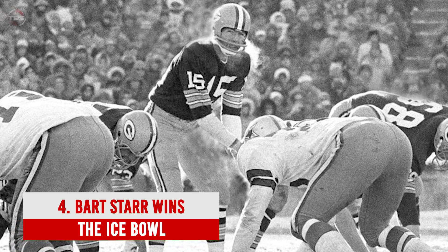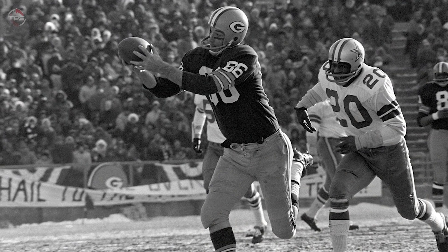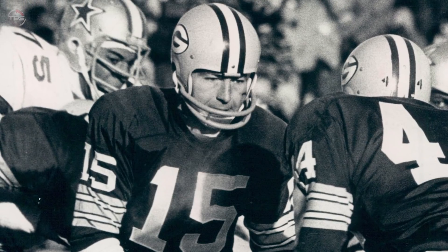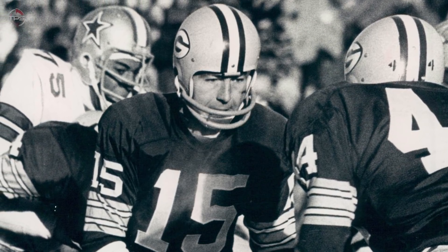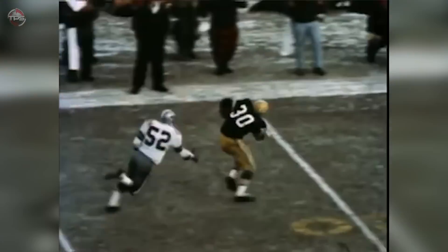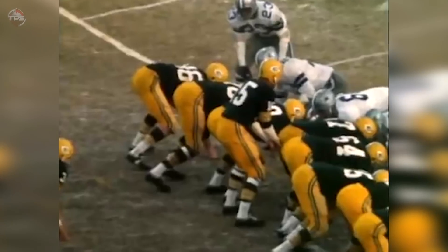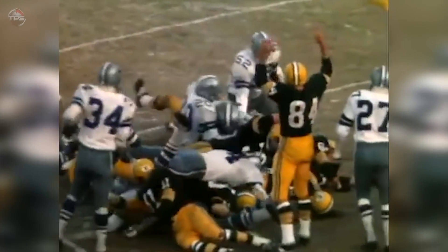Number 4: Bart Starr Wins the Ice Bowl. The Dallas Cowboys and Green Bay Packers met in the 1967 NFL Championship Game, better known as the Ice Bowl. The temperature at Lambeau Field was negative 15 degrees Fahrenheit with a wind chill of around negative 48. Dallas led 17–14 with under five minutes left. The Packers started from their own 32-yard line and Starr pieced together a surgical drive. Dallas stuffed Green Bay twice at the goal line on third and goal from the one. Head coach Vince Lombardi told Starr to run it, saying 'let's get the hell out of here.' Starr sneaked it in for the game-winning score. Dynasty. Packers are world champions. Starr and Lombardi are legends forever.